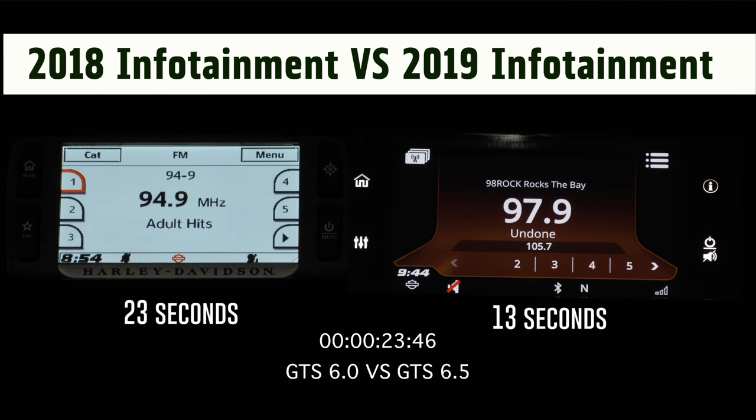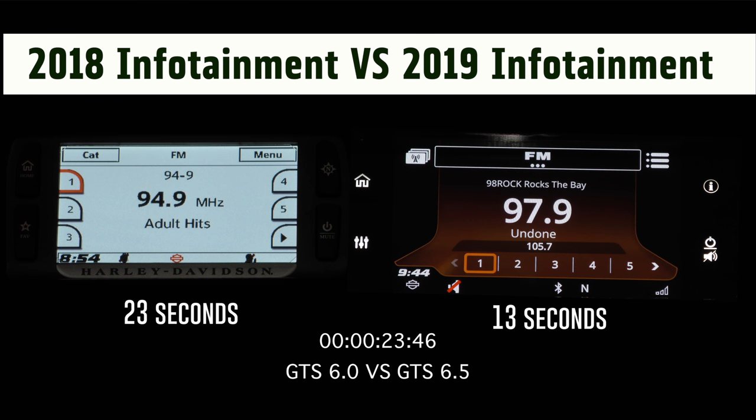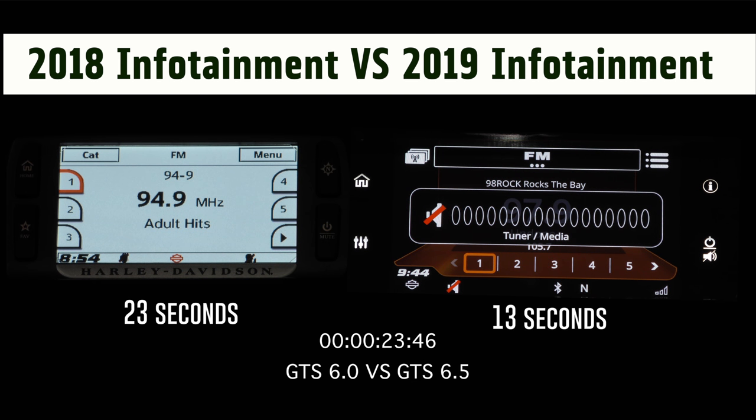23 seconds versus 13 seconds. The left side was not paused or altered in any way, and both are our new showroom bikes.